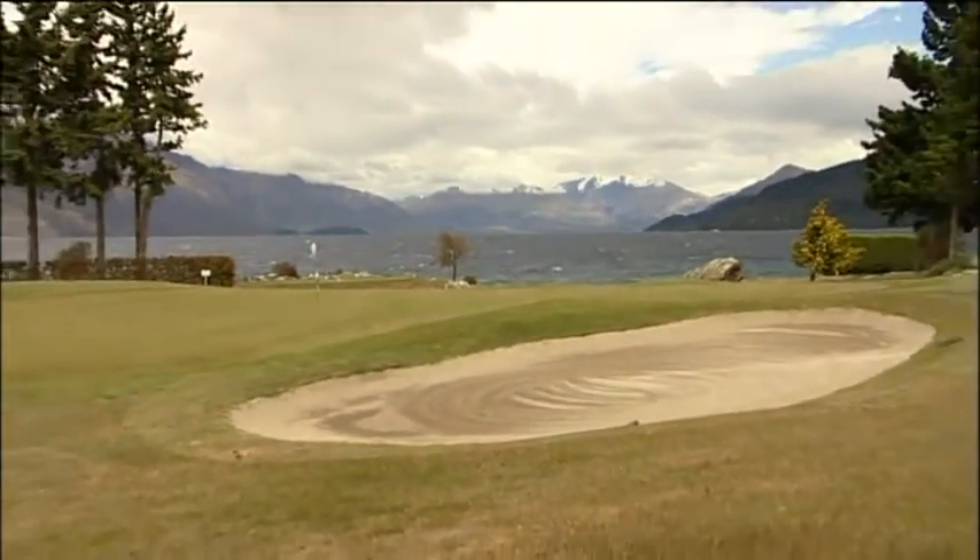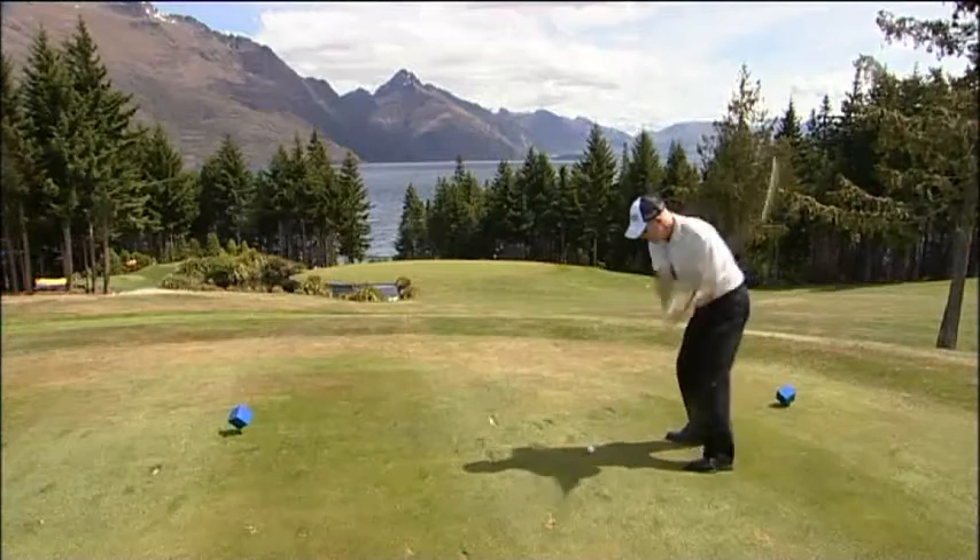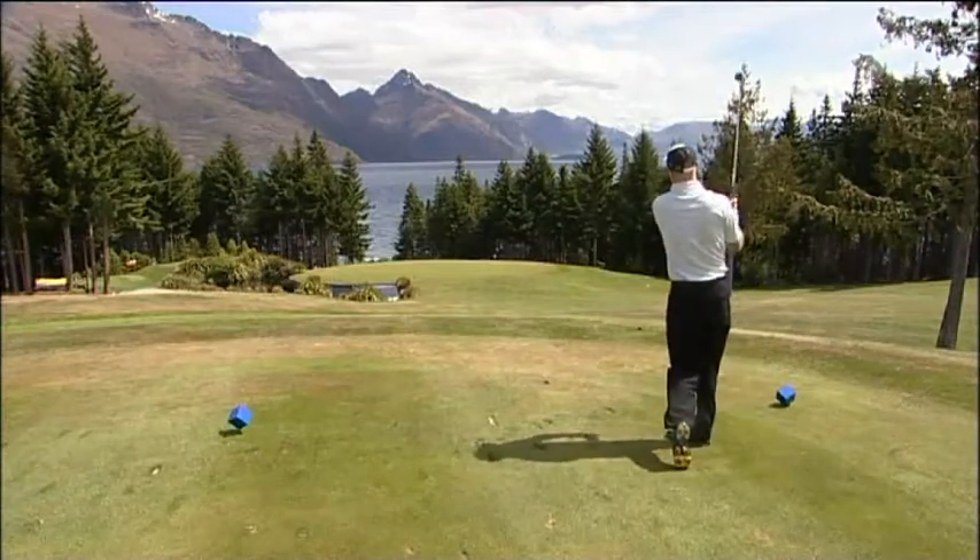It's fair to say that Kelvin Heights is an icon of the region, and world famous for its picturesque location. Spectacular views, undulating, just really appealing to the eye — playing golf here is really special.